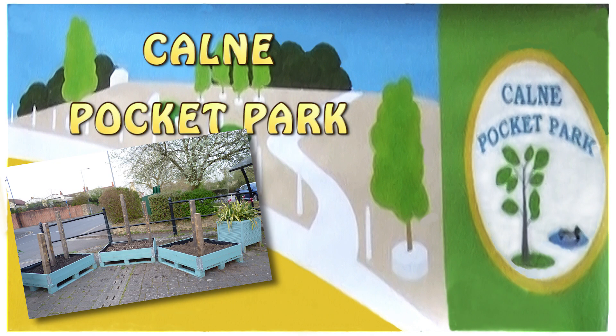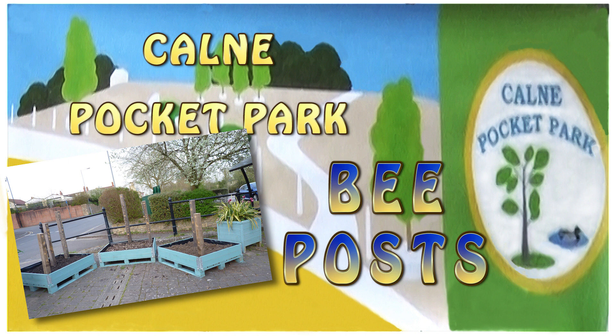Early in April, these tubs of soil with upright posts appeared in the park. What were they for? Well, they're bee posts. Untreated timber is essential and the holes are made to encourage bees to make their homes.